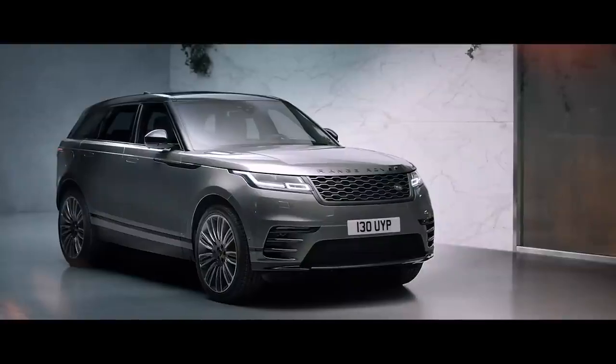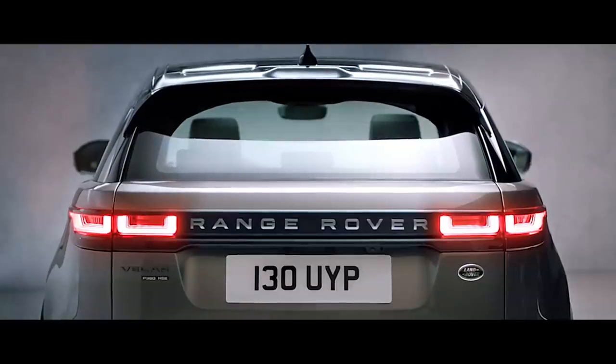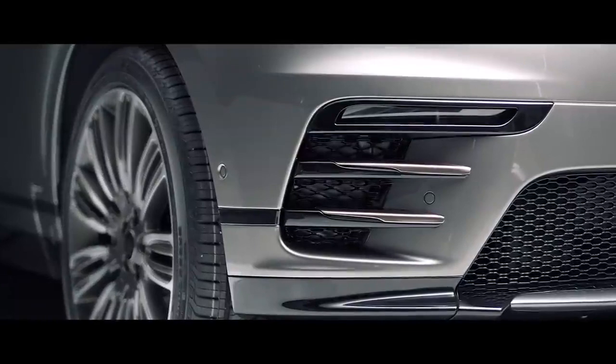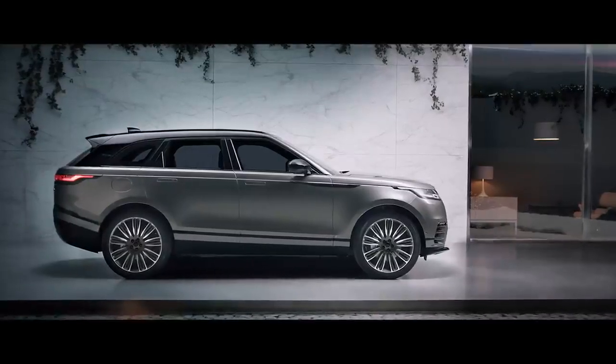The R-Dynamic is even more striking, with Shadow Atlas lettering, burnished copper details and unique front bumper design, all combining to deliver a uniquely purposeful stance.